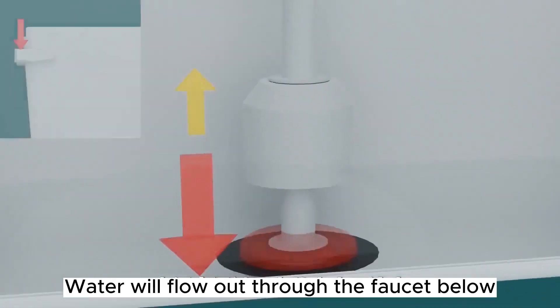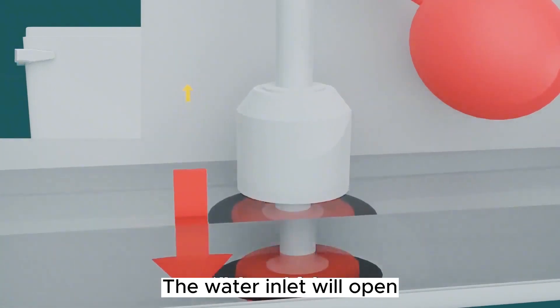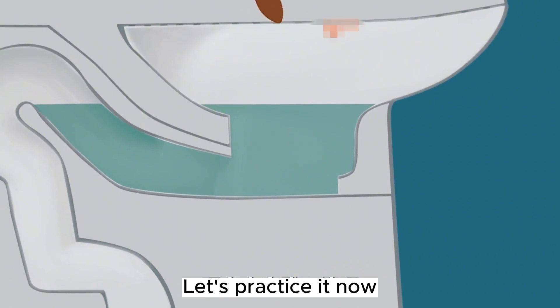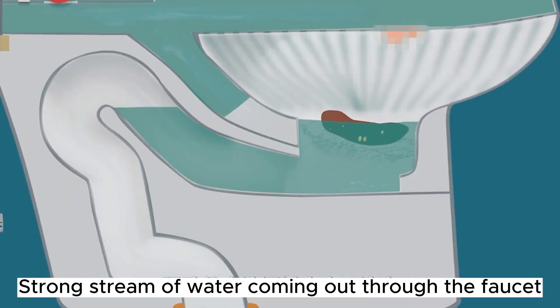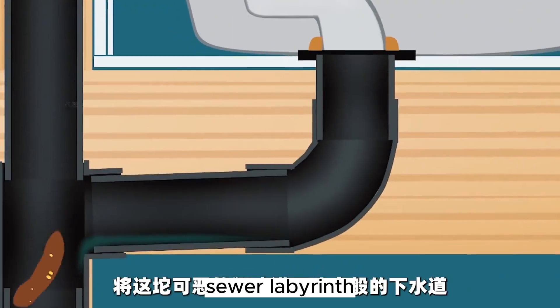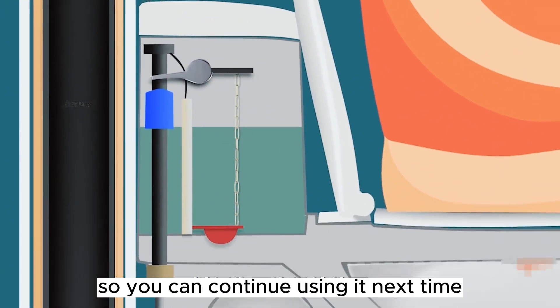After flushing, water flows out through the outlet below. When the water level drops lower than the preset value, the water inlet opens until the water fills the tank again. When you press the flush button, a strong stream of water comes out through the outlet, sending waste into the sewer labyrinth. After that, the tank recharges so you can continue using it next time.